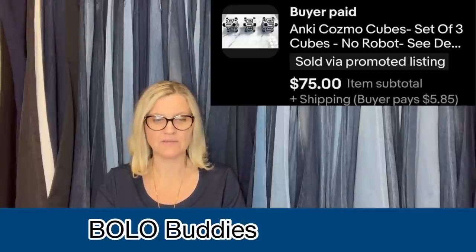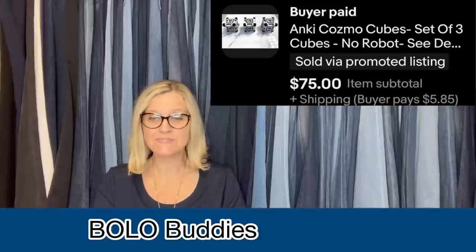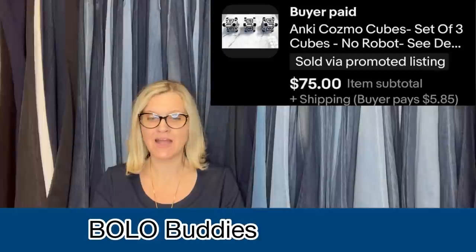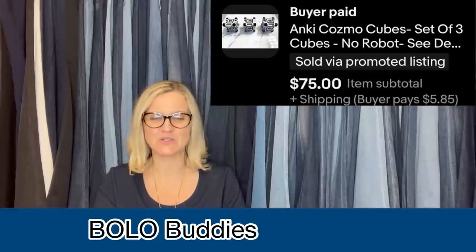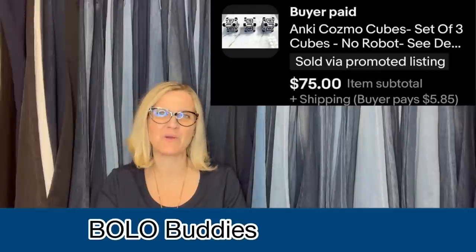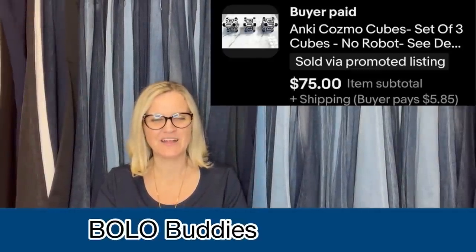Here's another one from Stellar Seller Sam. She gives credit to Courtney for this sale. The Anki Cosmo cubes were at the far corner of a bin — she about fell in the bin trying to reach them. She actually found the robot and charger as well and decided to part it all out. The Anki (A-N-K-I) Cosmo cubes, set of three, sold for $75. Some footage of nearly falling into the Goodwill bins might go viral!